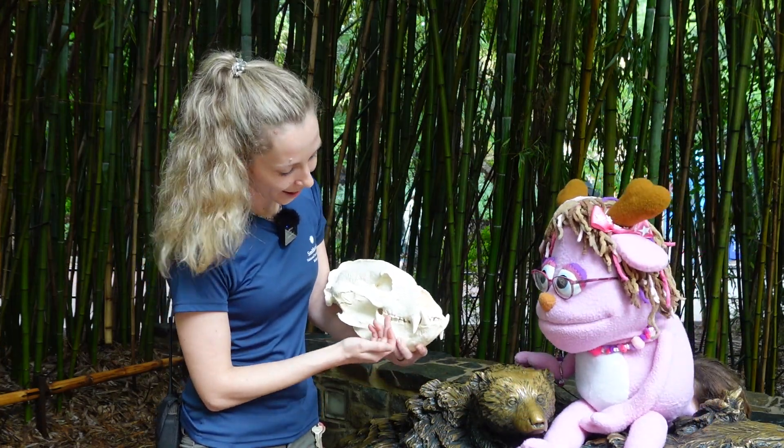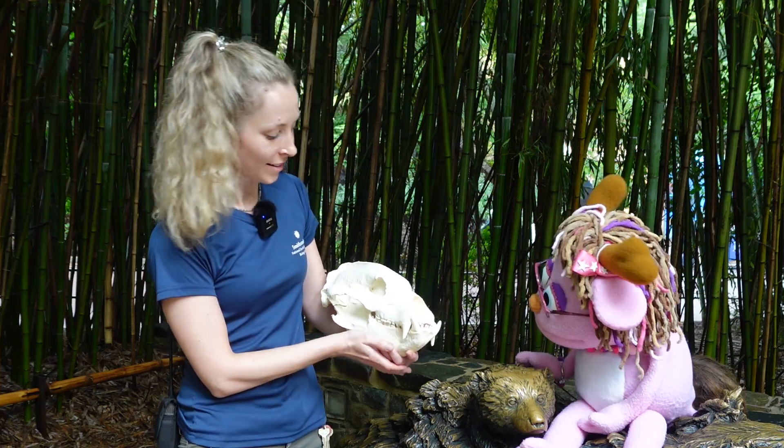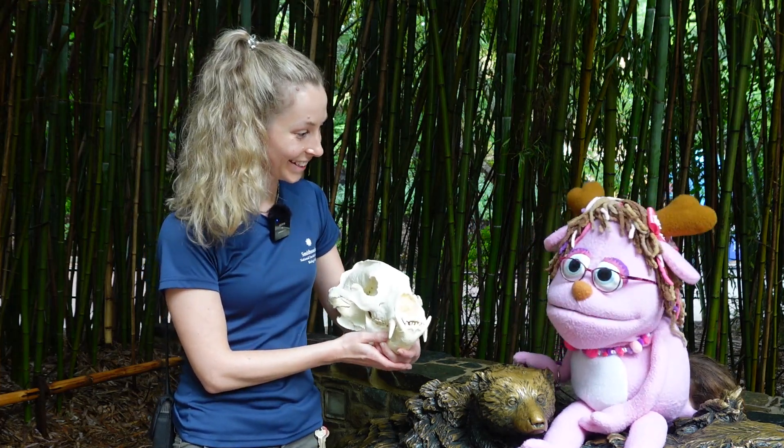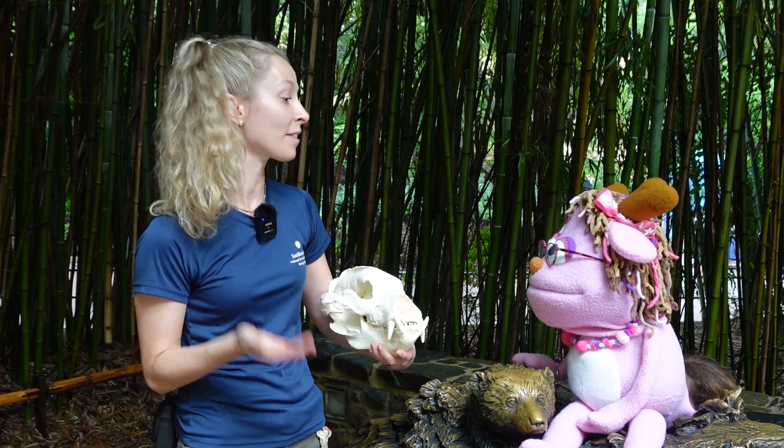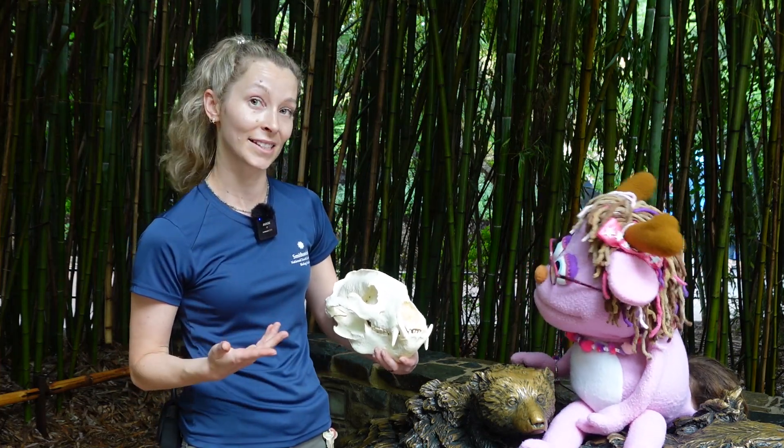The other teeth that they have, you can see they're smaller — really, really little. Can you see those, Head Start? They're so small! They will use them for eating the rest of their food, and they're going to be eating a lot of fruit and insects.